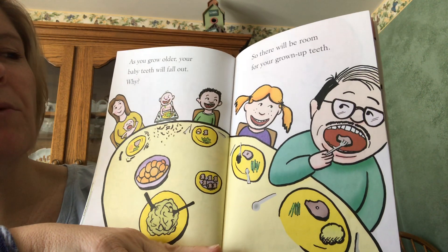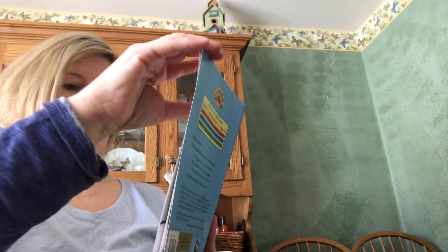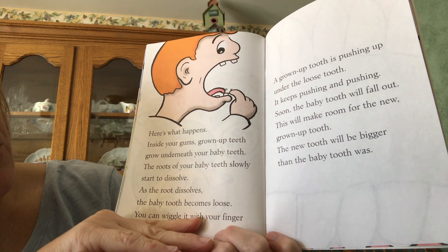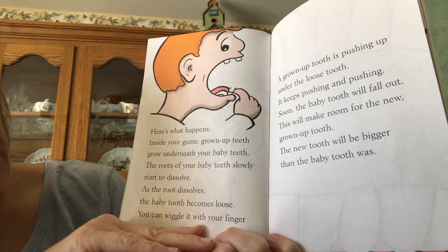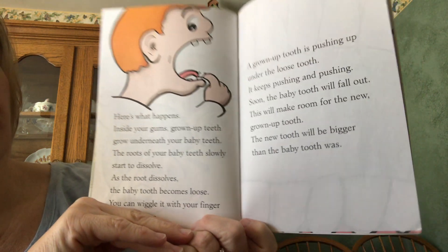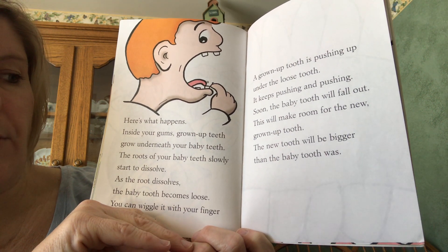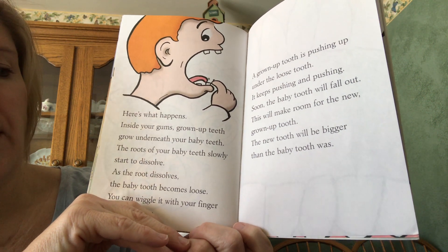Why is that? It's not a bad thing — it's so that we're making room. Your baby teeth are making room for your grown-up teeth. Here's what happens inside your gums: grown-up teeth grow underneath your baby teeth. The roots of your baby teeth slowly start to dissolve. As the roots dissolve, the baby teeth become loose and wiggly — you can wiggle it with your finger or your tongue. A grown-up tooth is pushing up under the loose tooth; it keeps pushing and pushing, and soon the baby tooth will fall out. This makes room for the new grown-up tooth, which will be bigger than the baby tooth was.